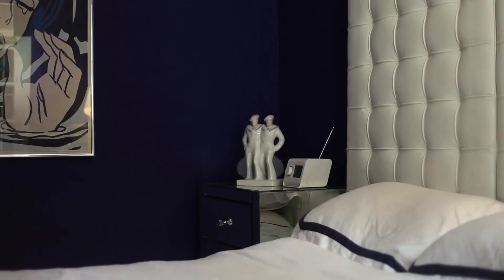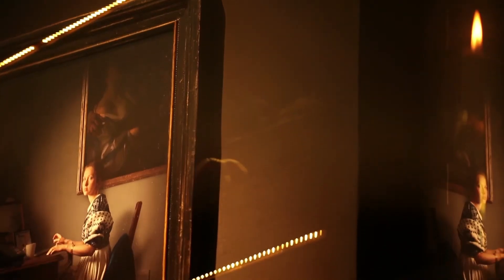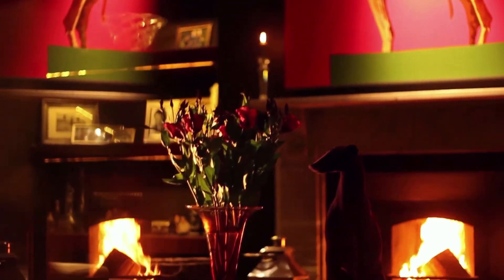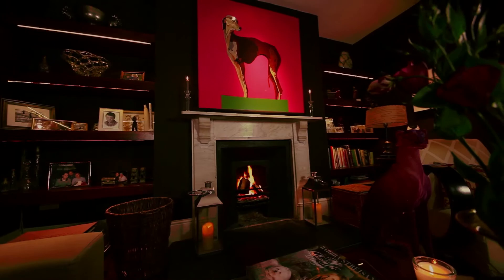We wanted to create in the TV area, in the bedrooms, much more of a sanctuary — much richer tones, moodier, cosier, especially areas you may use in the evening. It's important they're more comfortable. For example, in the TV room it's very dark chocolate brown, it's got the original fireplace, roaring fires. We want somewhere we can retreat into after a busy day.